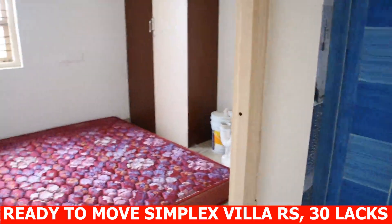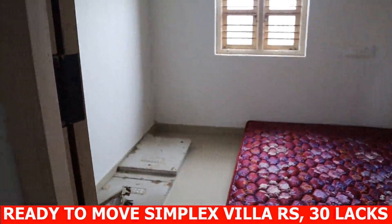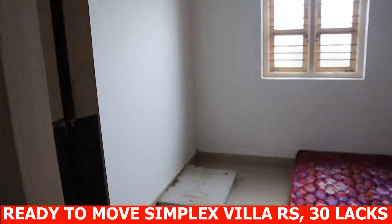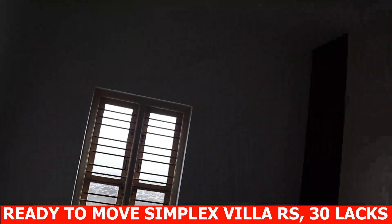Front seat-out 10 x 8, 80 square feet. Main hall 16 x 10, 160 square feet.